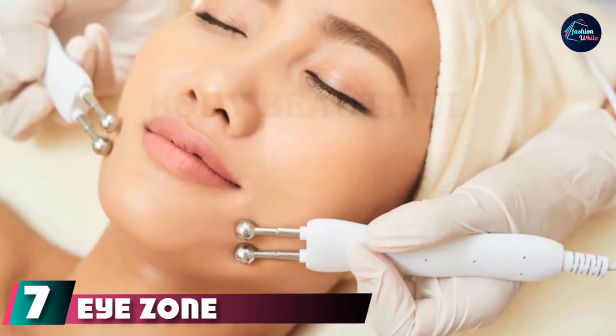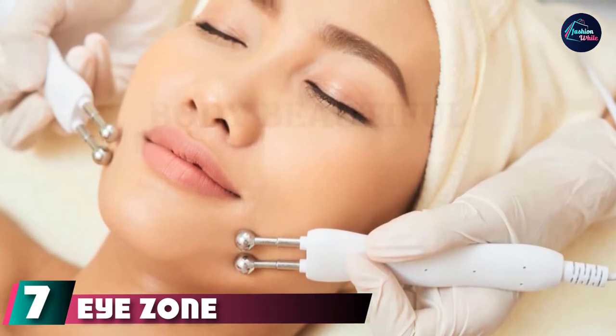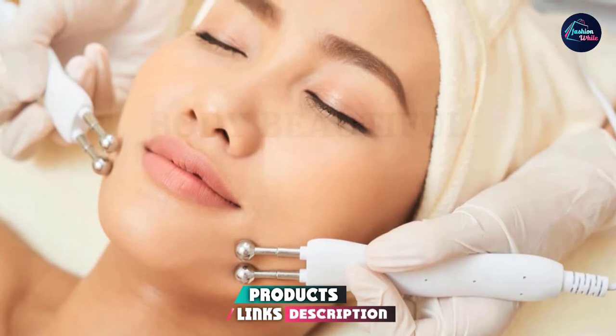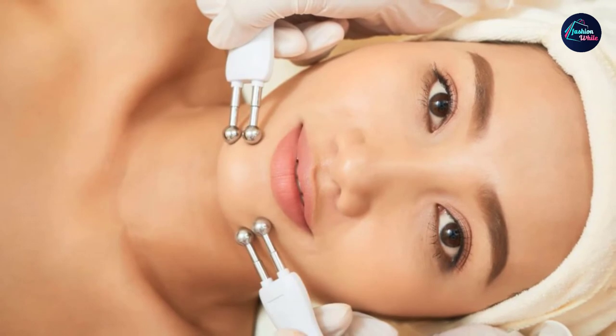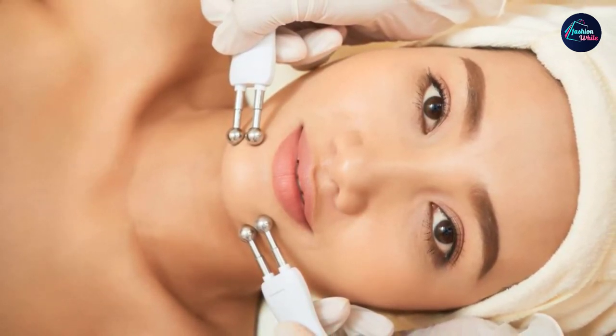Moving on to number seven, the iZone Lifting Massager New Spalm Micro Current. The iZone Lifting Massager is an excellent option if you are looking for an affordable yet effective option for personal at-home use. This microcurrent machine runs on AA batteries and is small enough for very easy transport to ensure that you keep up with your treatments.